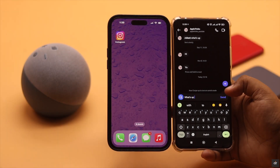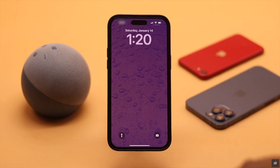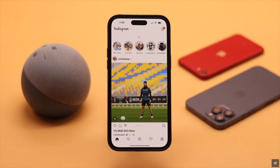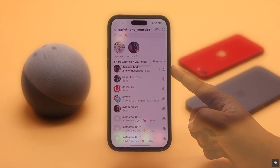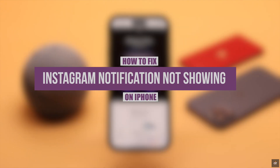Instagram notifications are not showing up on your iPhone's home screen, lock screen, or in the notification center, especially after the new iOS 16 update. It can happen due to notification settings malfunction, outdated app, low power or network issues, software glitch, and more. Let's have a look at how you can fix Instagram notifications not showing up on iPhone easily.